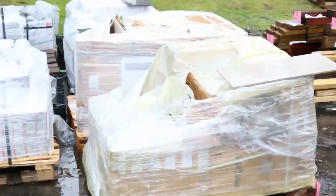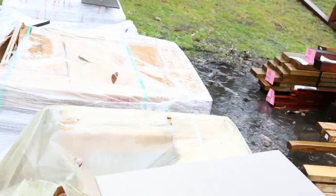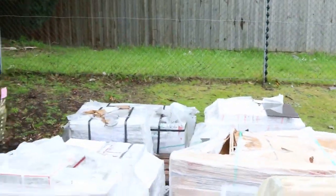A few more tiles here - some of the 300 by 600s. We've got some beige colours, whites, browns, greys. Really good buying on those as well.